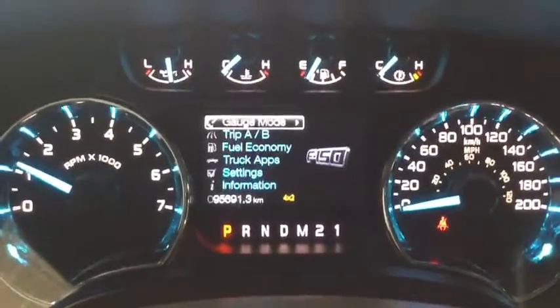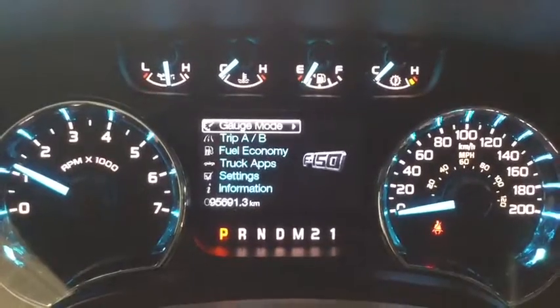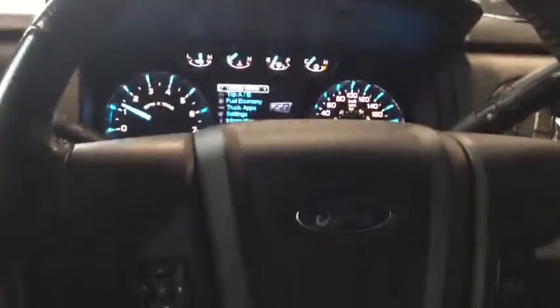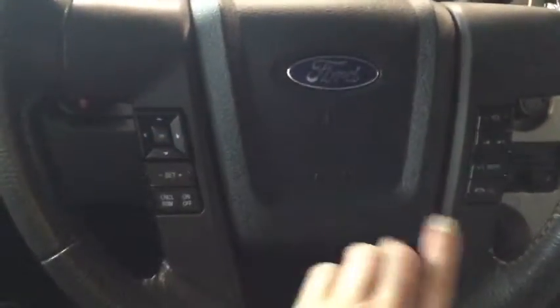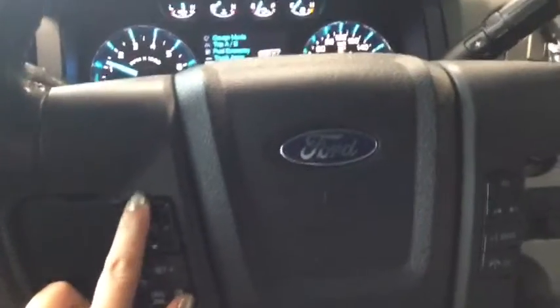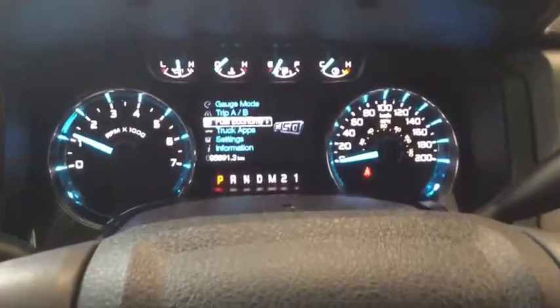Taking a look at the odometer, there's only 95,691 kilometers — less than 100,000 — which means there's lots of life left on your Ford. Taking a look at the steering wheel, we do have some steering wheel mounted buttons, including your menu button for your dash computer.